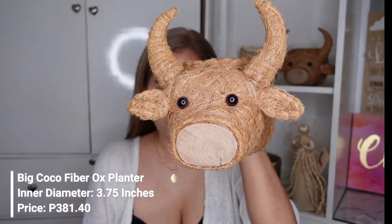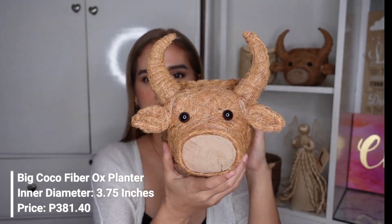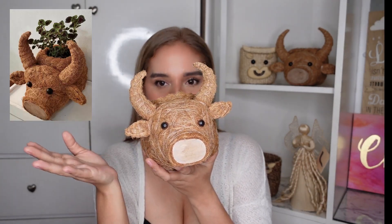The bigger one costs 381.40 pesos and the smaller one costs 298.60 pesos. They're incredibly cute — I'll insert pictures of them with plants inside so you can see how they look with plants in them.